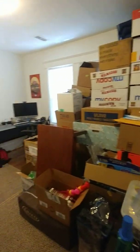Liquor cabinet. Closet. Here's bedroom number three — it's pretty decent size, probably a medium-sized bedroom. This one also has a little closet.